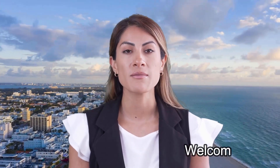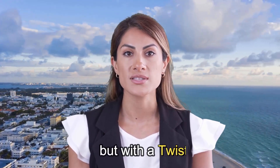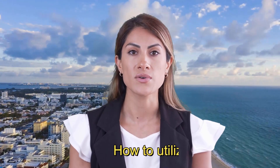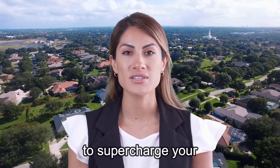Hey there folks, welcome back to Brand Locally. Today we're diving into the exciting world of real estate marketing, but with a twist — we'll be exploring how to utilize geo-targeting and location-based strategies to supercharge your real estate game.